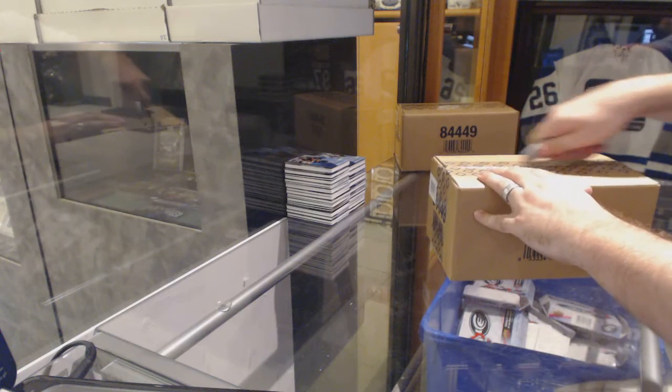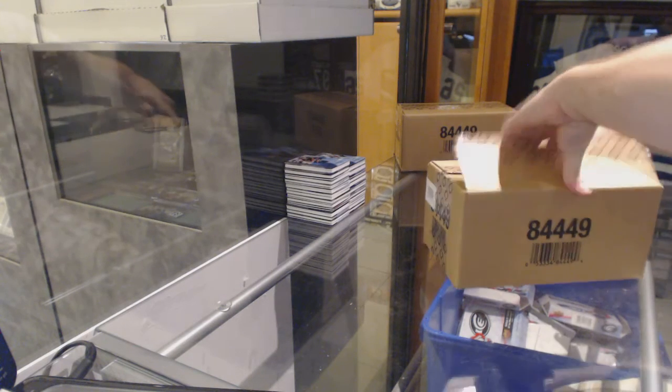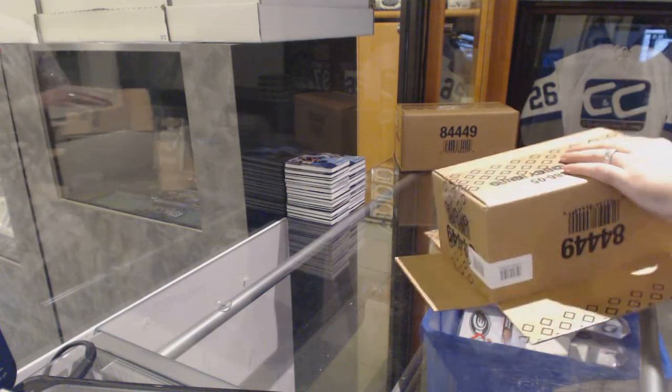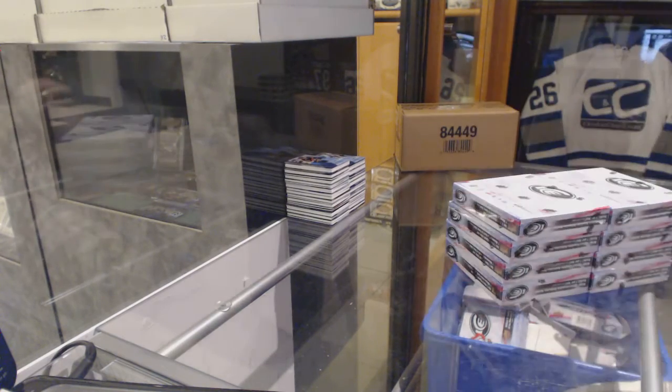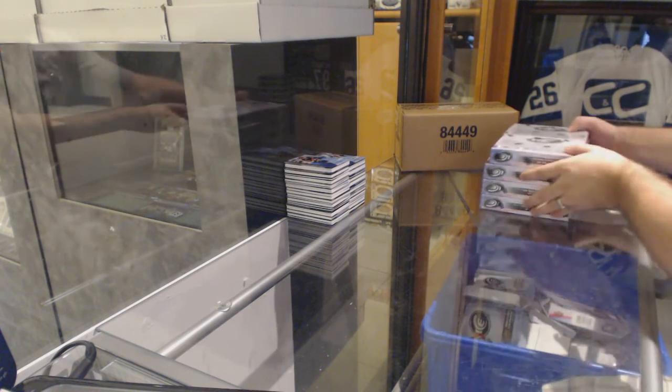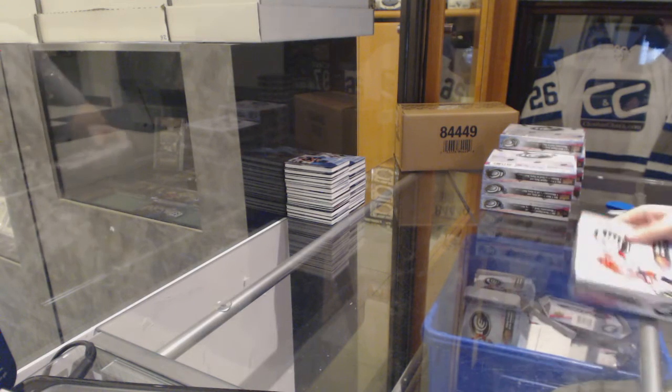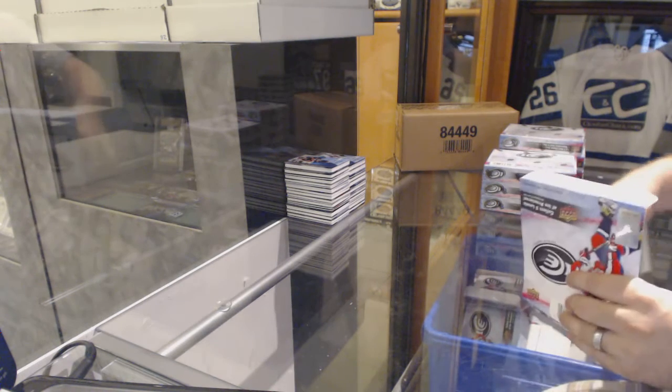Here we go! Yard Sale's third eight box case. See now everyone's starting to count along, the case hits and everything. Starting to get a hang of it. I tell you, value-wise, an eight box case is a great way to go for ice.